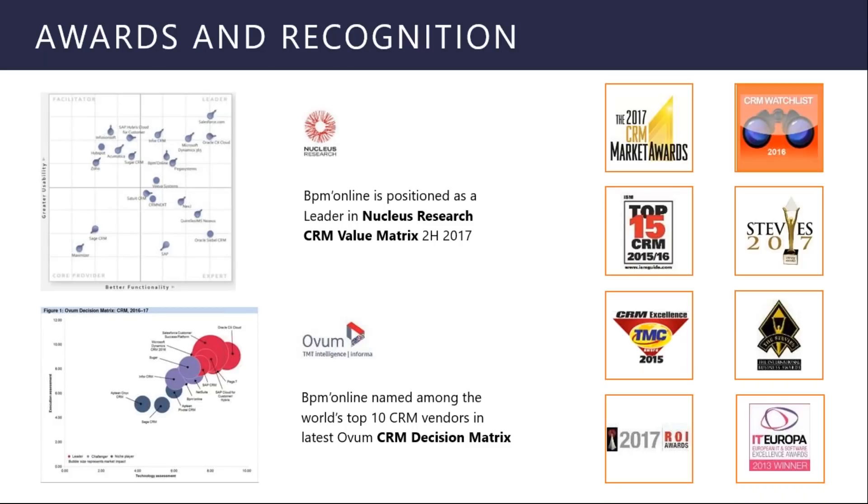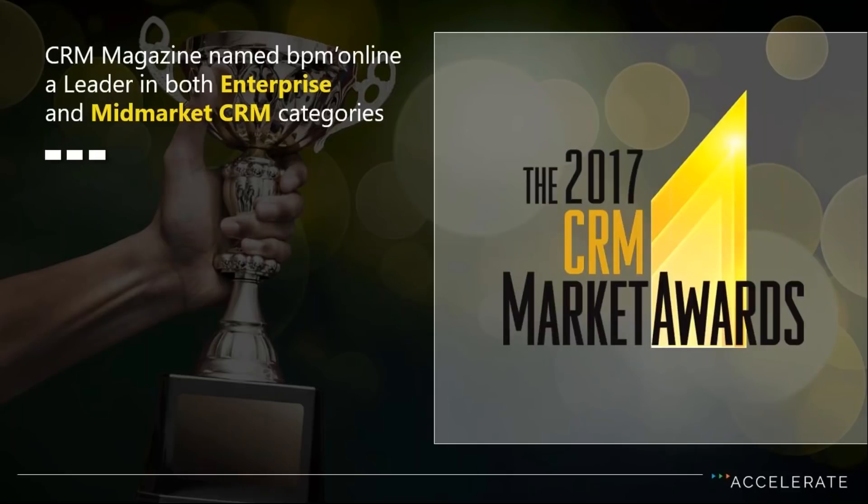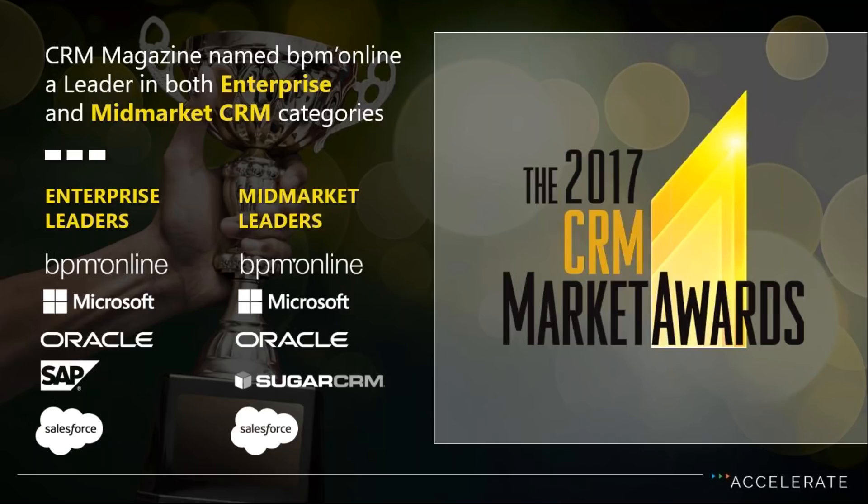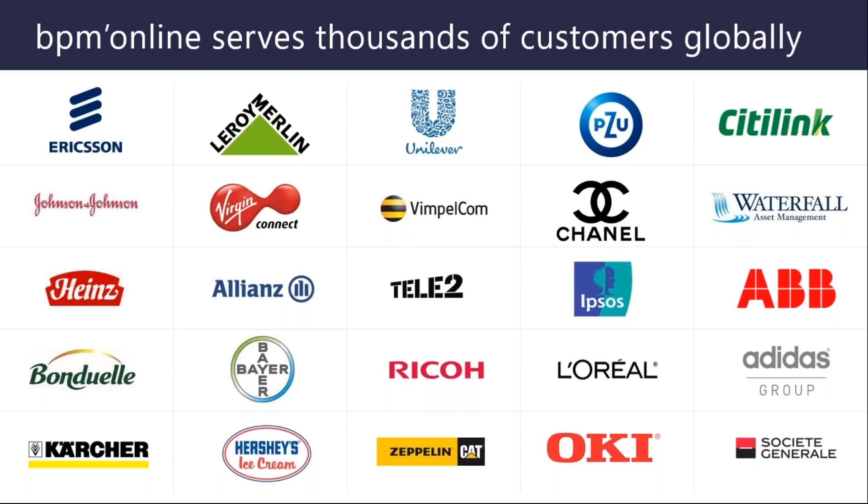We've gotten good recognition from leading analysts, including Forrester — in the Forrester Wave report, BPM Online was positioned as a leader, and for Dynamic Case Management, listed as a strong performer. We've also been included in three other Forrester reports for Lead to Revenue, Salesforce automation, and service. CRM Magazine picked the 2017 CRM Market Leaders Awards, and BPM Online was in the top five for both the enterprise and mid-market categories. Our global accounts include names like CityLink, Hines, and Bayer.